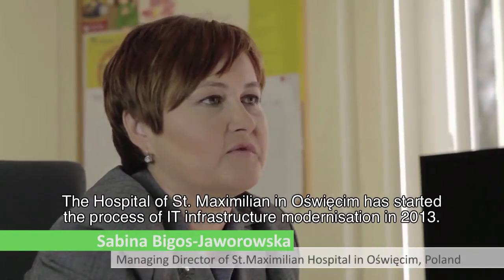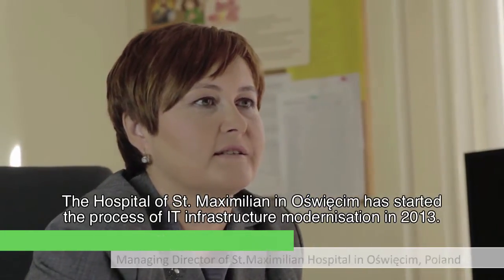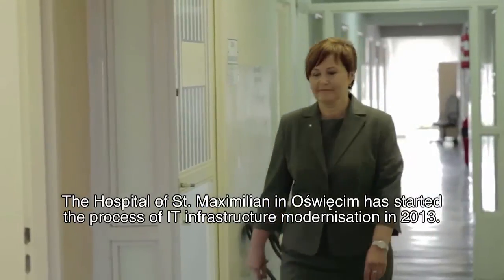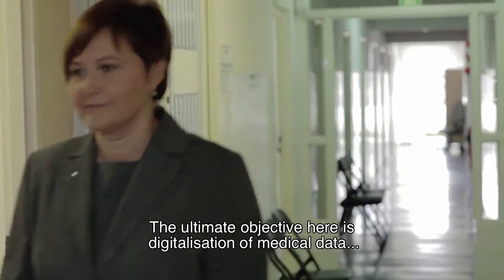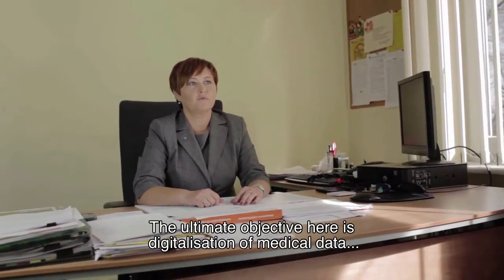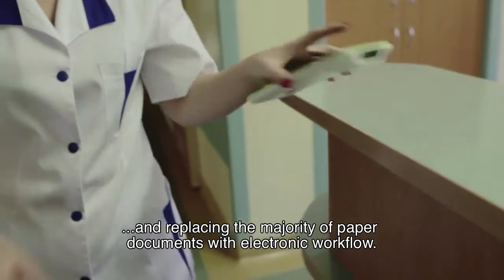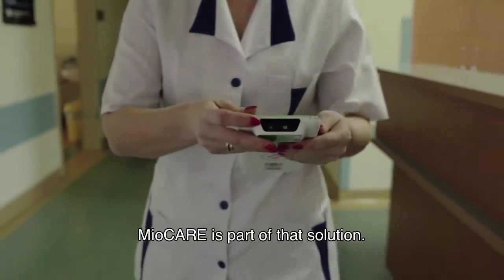The Hospital of St. Maximilian in Osvenshan started the process of IT infrastructure modernization in 2013. The ultimate objective is digitalization of medical data and replacing the majority of paper documents with electronic workflow. MeoCare is part of that solution.